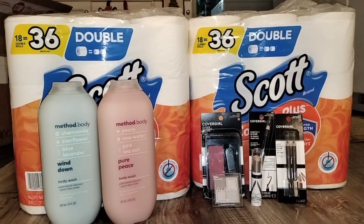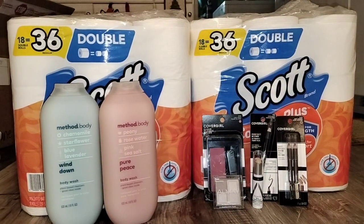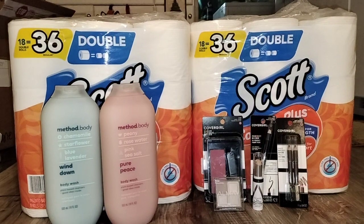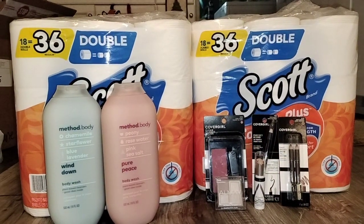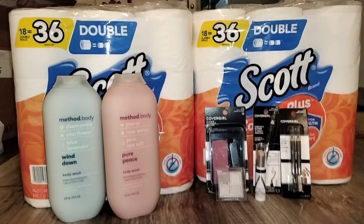That is all for today's video. Comment below what you got this week at CVS so others know what other ideas they can go with if they don't want to go with this one. I will see you in my next video — get out there and get those deals!